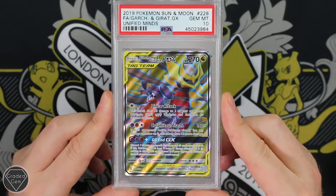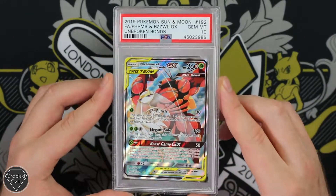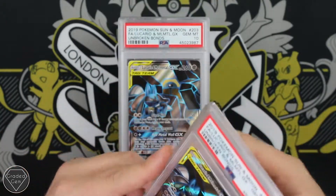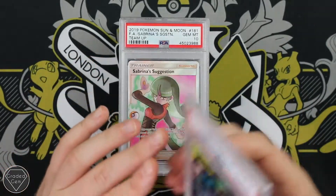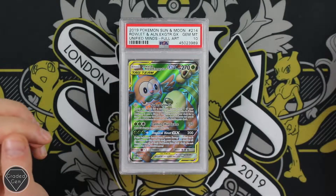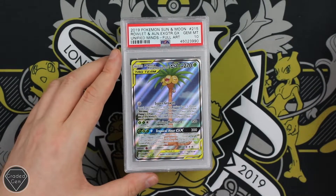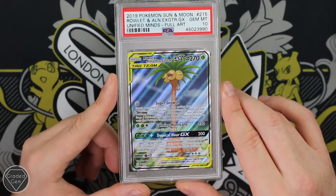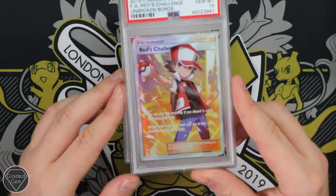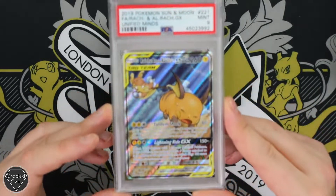Then you've got the Garchomp and Giratina GX, Gem Mint 10. The Furfrou and Boswell GX, Gem Mint 10. Lucario and Melmetal GX, also getting the Gem Mint 10 grade — two of those in fact. Then we've got the Sabrina's Suggestion Gem Mint 10 from Team Up. Rowlet and Alolan Exeggutor GX from Unified Minds — Gem Mint 10. Rowlet and Alolan Exeggutor GX again — the Full Art, really cool and unique, Gem Mint 10. Red's Challenge next from Unbroken Bonds, also with the Gem Mint 10 grade.